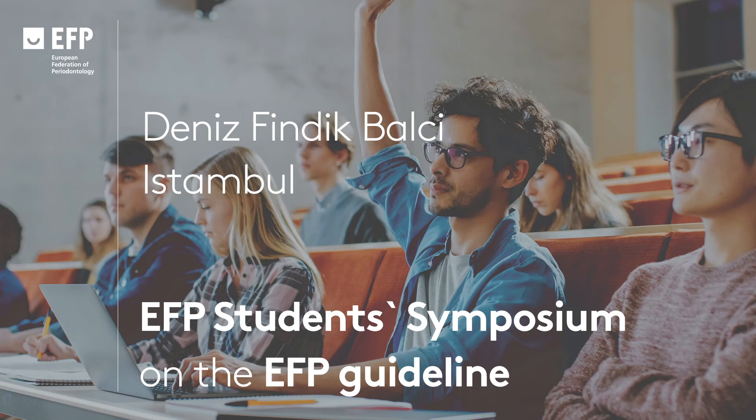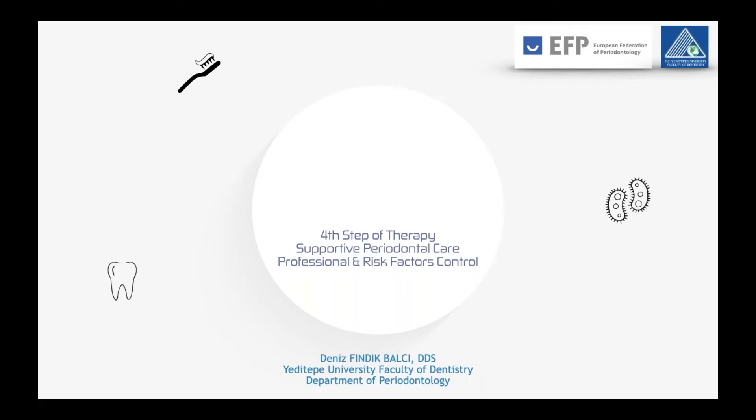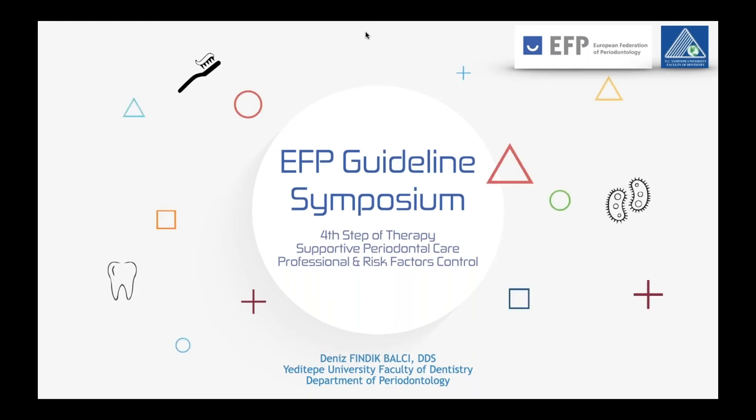Thank you very much. Dear EFB family, I'm Deniz Fındık Balcı from Yeditepe, Istanbul. Today I'm very excited and I feel very privileged to be a panelist of the symposium. Being the last, but certainly and hopefully not the least panelist, I will explain the professional interventions for supragingival dental biofilm control and risk factor control during the fourth step of therapy, which is supportive periodontal care.